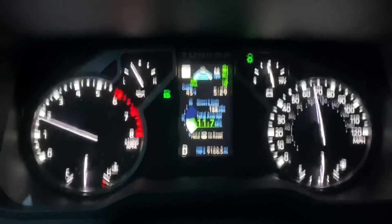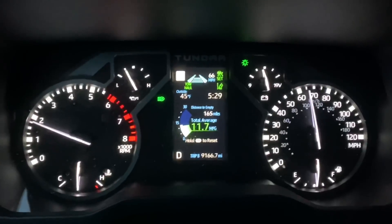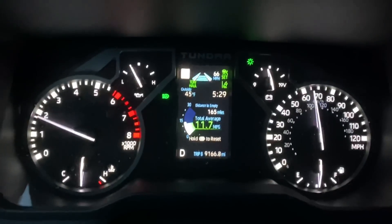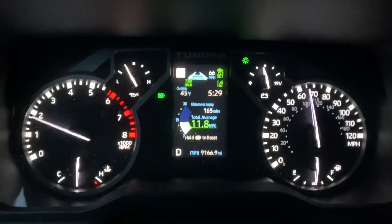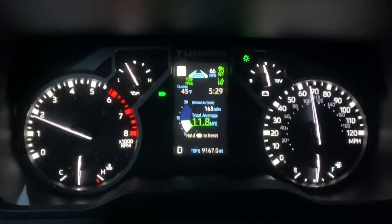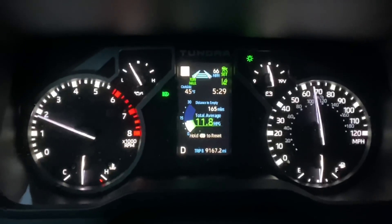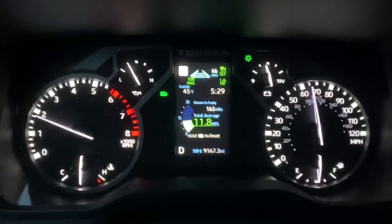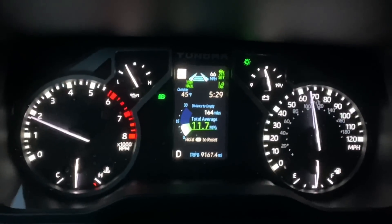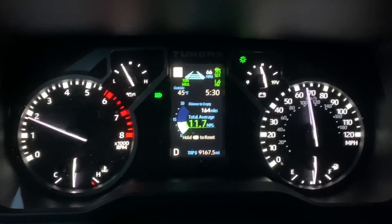Here's our MPG while towing — how much does a Prius weigh? Like 3,000 pounds, something like that. The MPG looks like around 11.8, basically 12 MPG towing 3,000 pounds in tow haul mode with the revs up. Keep in mind this is with the mud tires that decrease MPG by 3 anyway, so add 3 to 12 and you get 15. That's pretty good if you have the stock tires, and that's going 65.